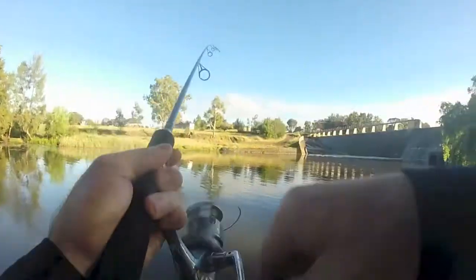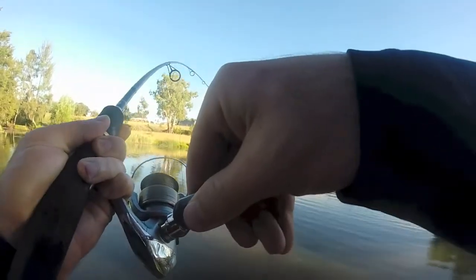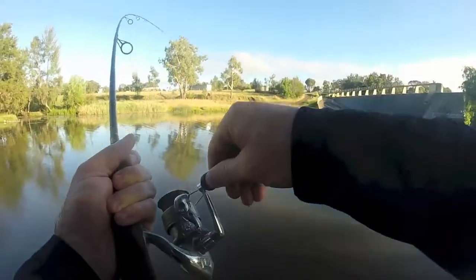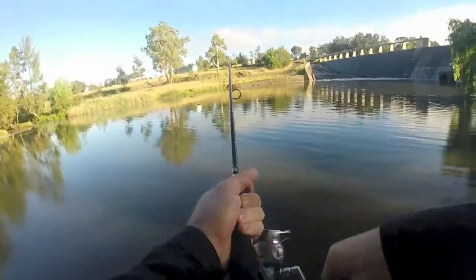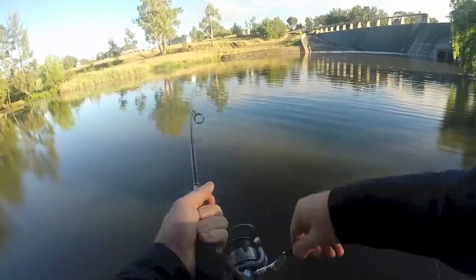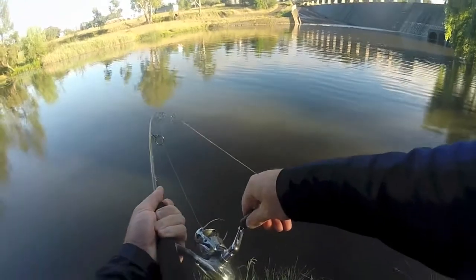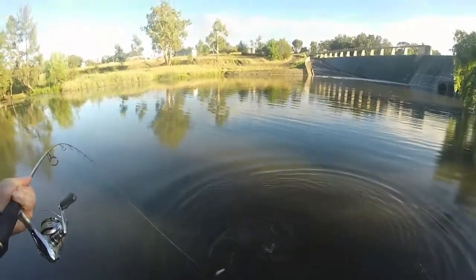Oh yes! Oh, that was a big hit! Oh yes — he came and crunched it. Oh man, he's just sitting there. What's going on? Oh yeah, good head shake. I don't know how big he is, but it's not a bad fish anyways. I reckon he's probably maybe 50 centimeters.